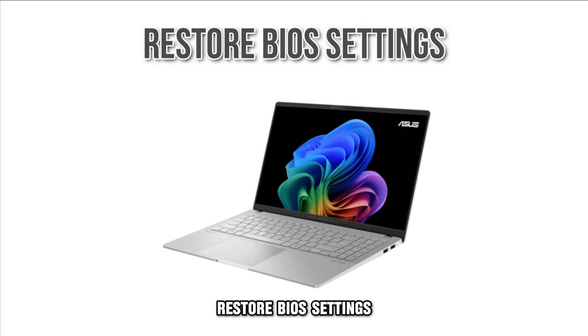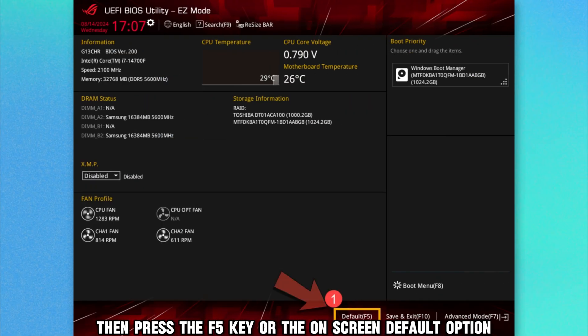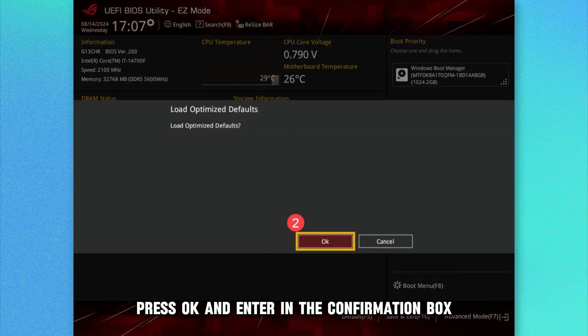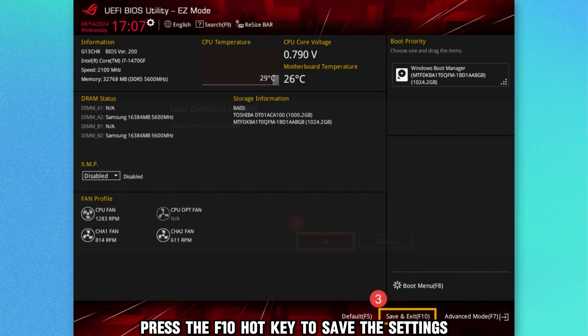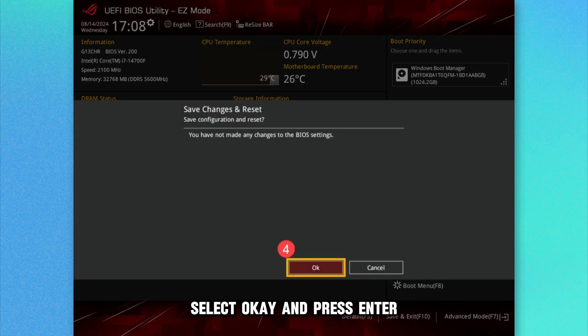Restore BIOS settings. Navigate to the BIOS configuration screen, then press the F5 key or the on-screen default option. Press OK and Enter in the confirmation box. Press the F10 hotkey to save the settings. You can also select the Save and Exit option. Select OK and press Enter.